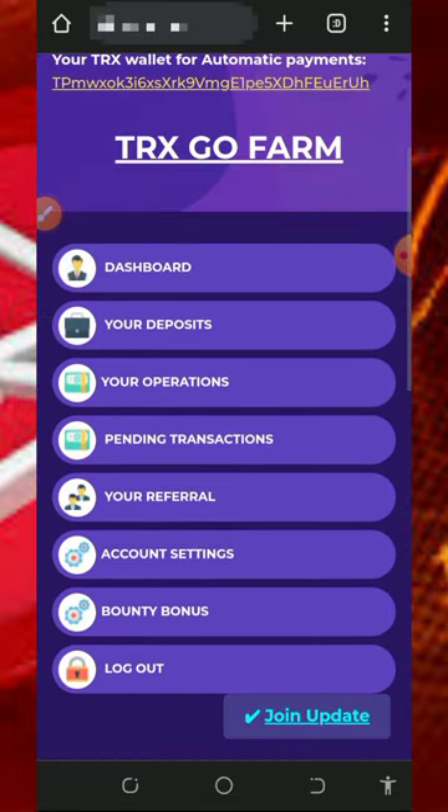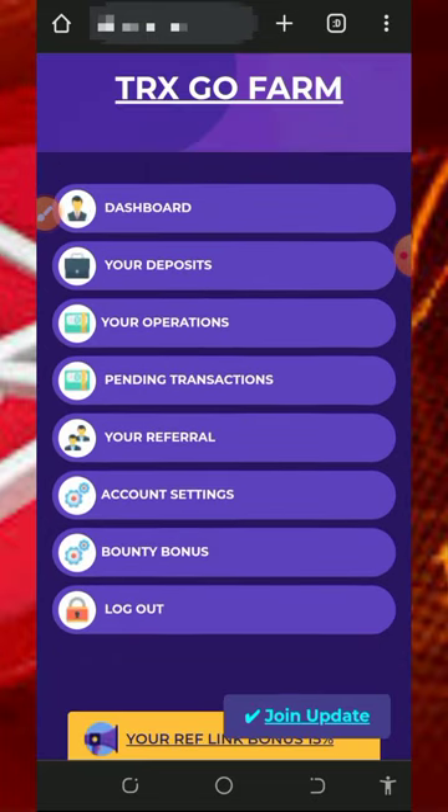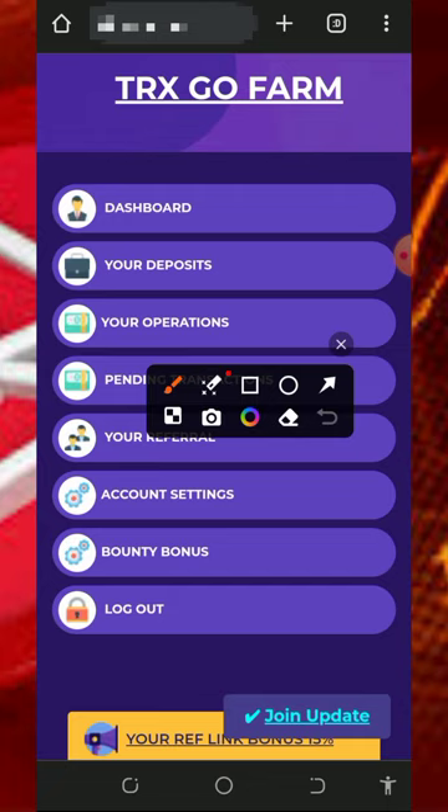The withdrawal is automatic and instant. Once the deposit reaches the minimum required time, the payment will be sent automatically to your address. This is one of the best trades doubling websites currently available.